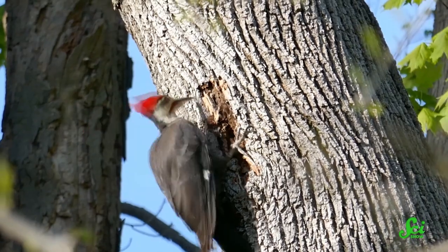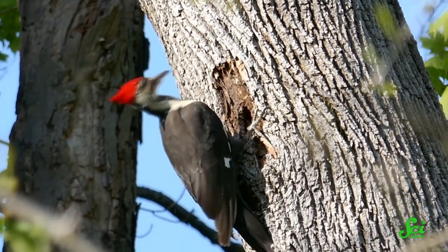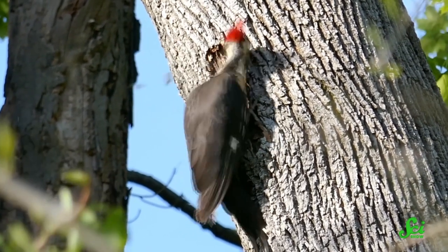If you've ever watched a woodpecker at work, you may have found yourself wondering how a bird can repeatedly pound their head against tree trunks without damaging their brains in the process. You would not be the only one to wonder this, because scientists have spent a lot of time investigating this question, and they don't always arrive at the same conclusion.